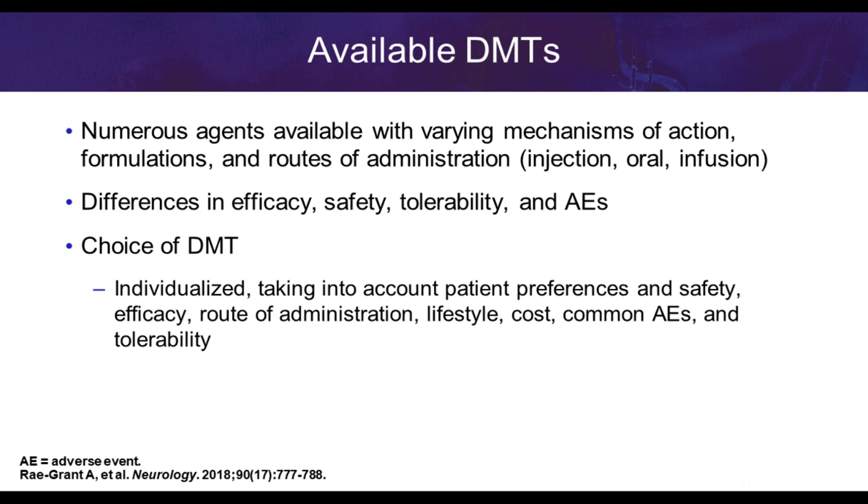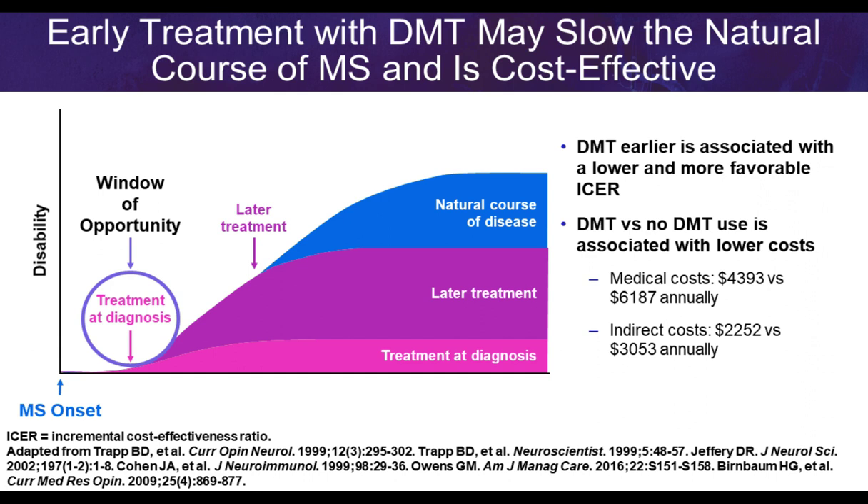Several years ago we only had injectable options; now we also have oral and infusible therapies. As we individualize treatment and account for patient preferences, we must also minimize the burden for payers. Early treatment may slow the natural course of multiple sclerosis, and the data show it is cost effective. We can and should be using disease-modifying therapies earlier in the treatment course.